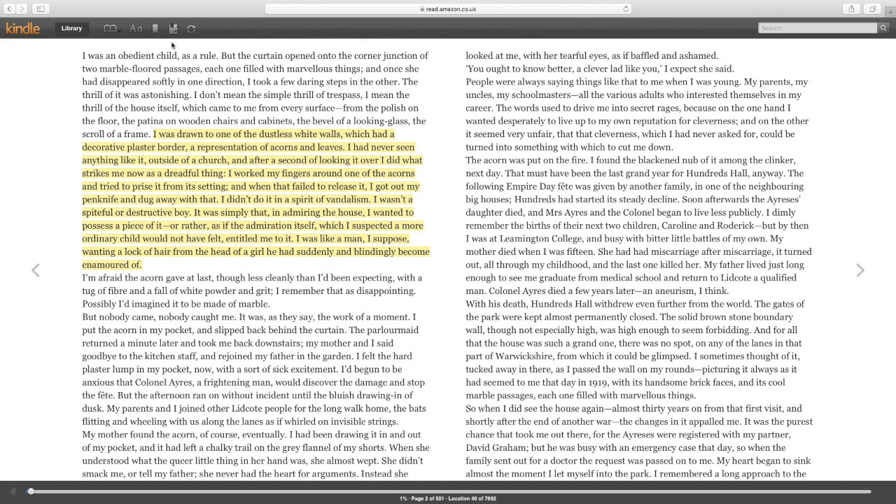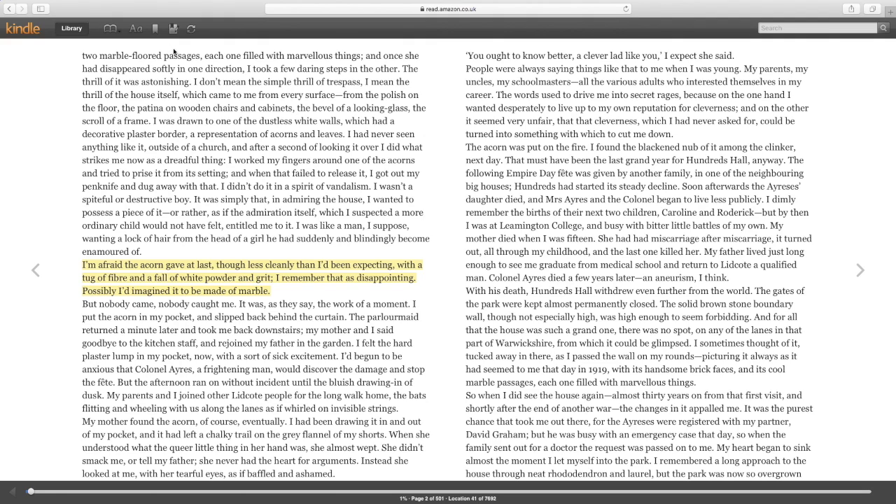The other point worth mentioning is the symbolism of the acorn. The acorn is of course a seed that grows into a tree. Some critics have felt that the choice of an acorn is quite important — the idea that this acorn represents the seeds of his desire, which will grow and develop over time and ultimately come to consume him entirely.